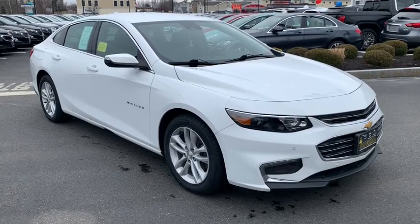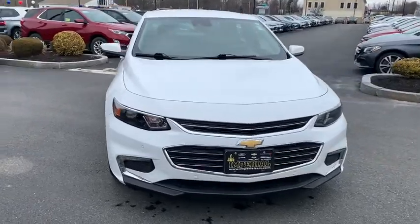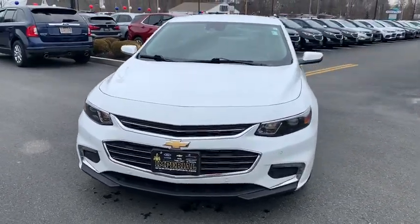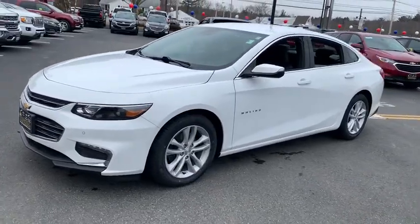Stop by and take a look at the 2016 Chevrolet Malibu, a combination of performance and fuel economy. The Malibu is a great commuting car. This vehicle has less than 40,000 miles.